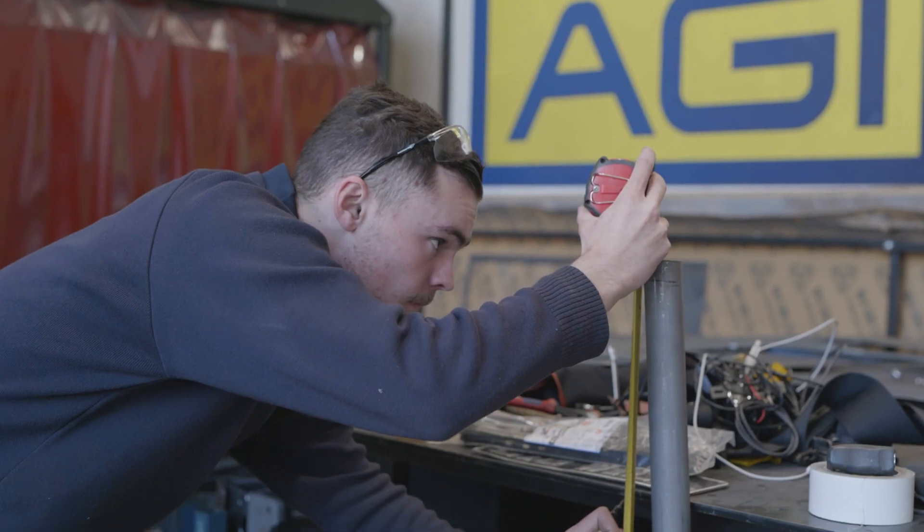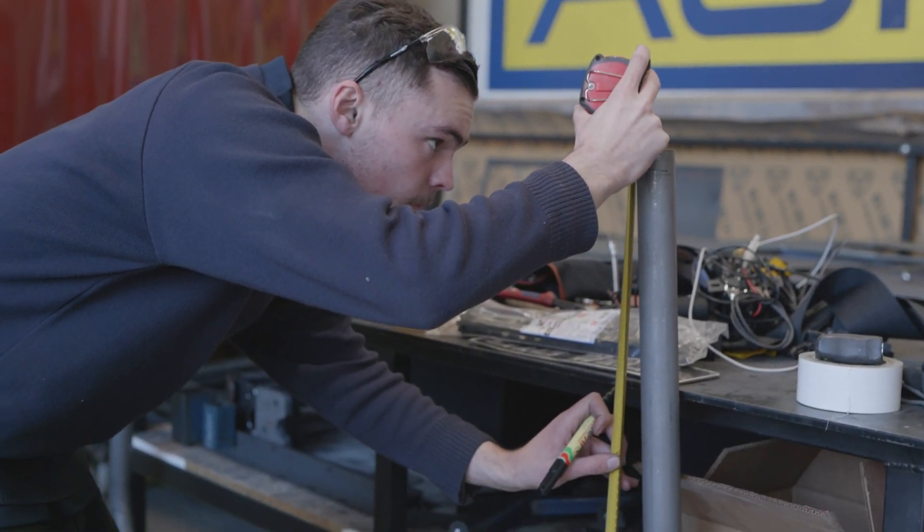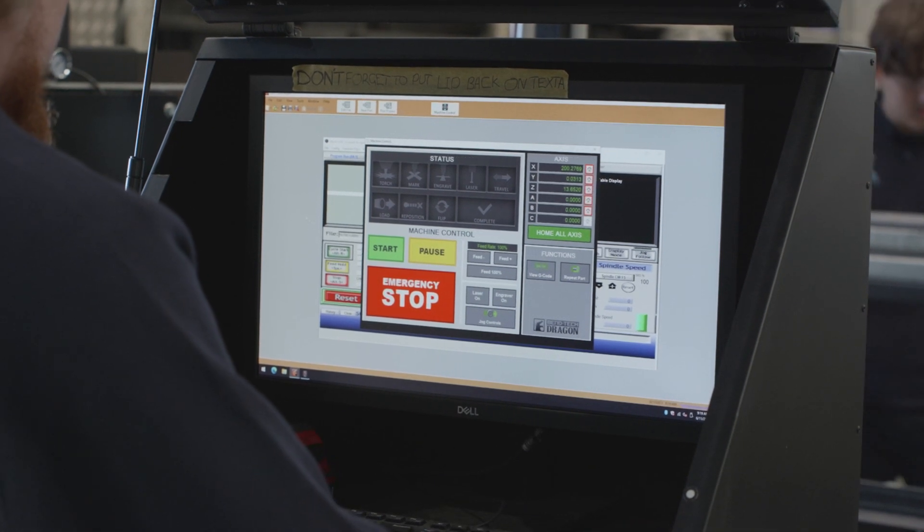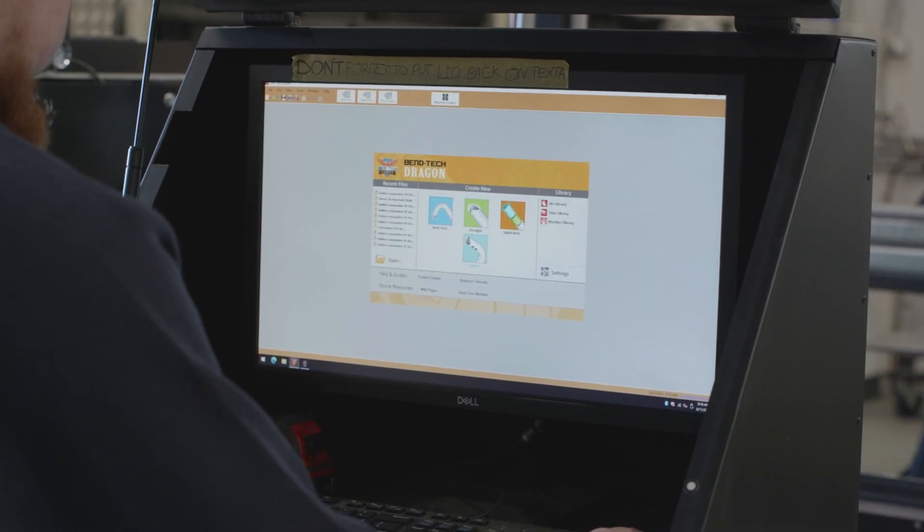Not only has the machine improved efficiency but it's also helped us with quality control processes, so it's been great on quite a few fronts. So far we haven't had any technical difficulties, and we know we've got the backup from the World Class guys — if there is an issue, they're only a phone call away.